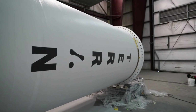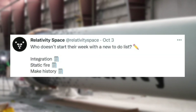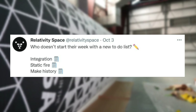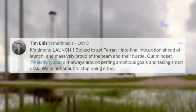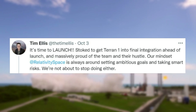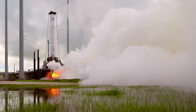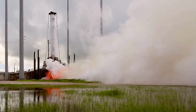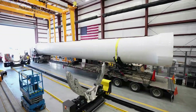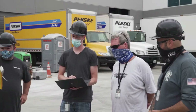On October 3rd, Relativity tweeted: "Who doesn't start their week with a new to-do list? Integration, static fire, make history." Tim Ellis also commented: "It's time to launch. Stoked to get Terran 1 into final integration ahead of launch, and massively proud of the team and their hustle. Our mindset at Relativity Space is always around setting ambitious goals and taking smart risks. We're not about to stop doing either." Based on these updates, it's very possible that within the next few weeks we get an update on final integration, testing, and then an official launch date.